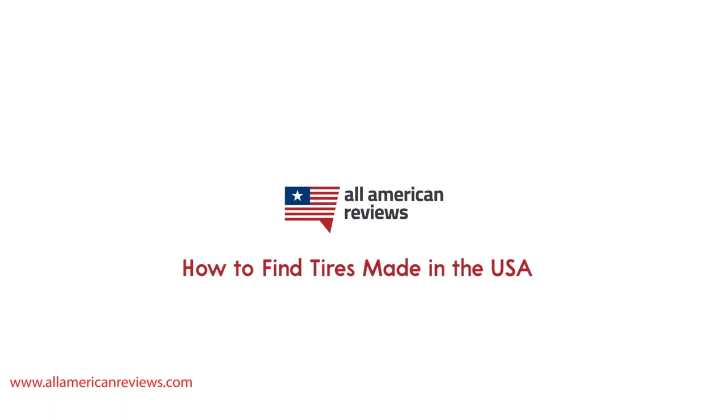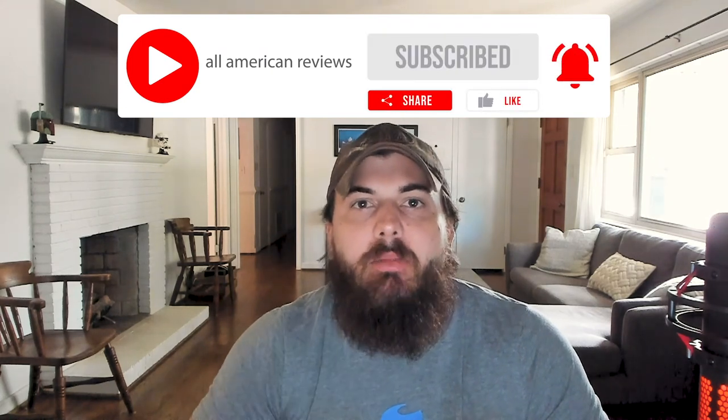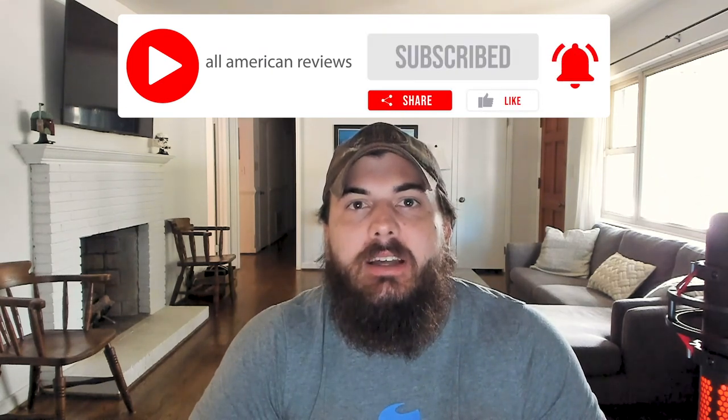Hey y'all, Mike here from All American Reviews. Today I'm going to be talking about how to find American-made tires. Specifically, I'm going to be covering how to spot tires that are made in the USA, my top picks for American-made tires, as well as some foreign tire manufacturers to watch out for that have U.S. production facilities. I've also written about this exact same topic before, so check the description below for a link to that article. If you're passionate about buying American-made products, head over to AllAmericanReviews.com and subscribe to our channel. You'll find a ton of research and buying guides on how to find products that are made in the USA. Let's get started.